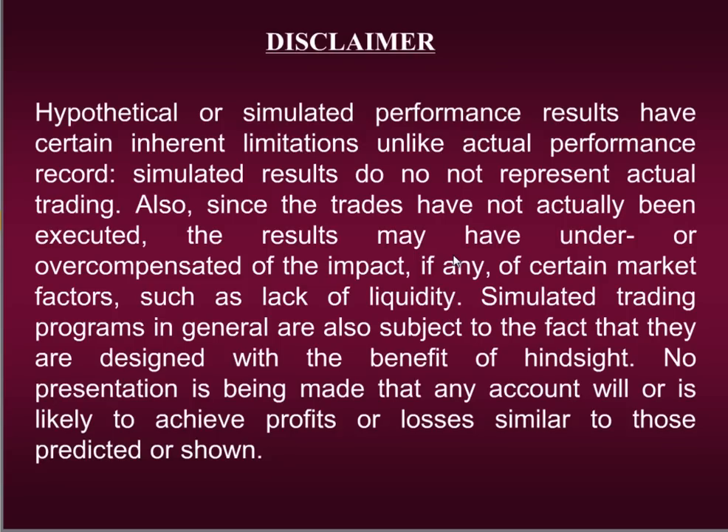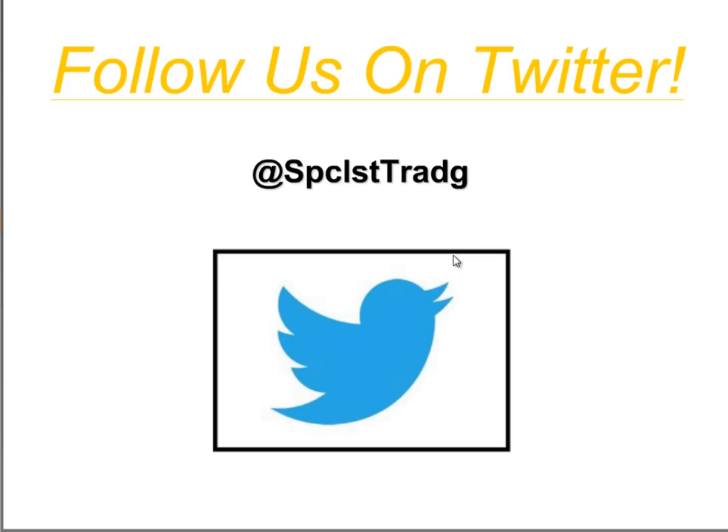Before I begin showing you this entry technique, please take a moment to view our disclaimer. I'm going to show you a lot of performance results and charts using this technique, but we cannot guarantee any results will be repeated in the future. I'd also like to invite each of you to follow us on Twitter at SPCLST T-R-A-D-G. I post great free information daily — from financial wisdom to actual signals our members have taken — for stocks, futures, currency pairs, and any market or time frame.